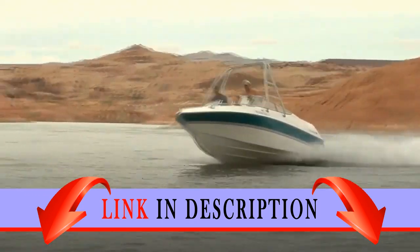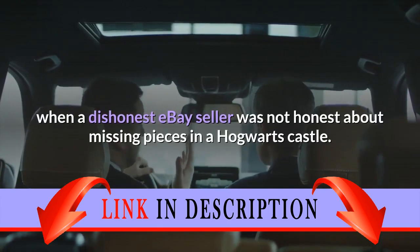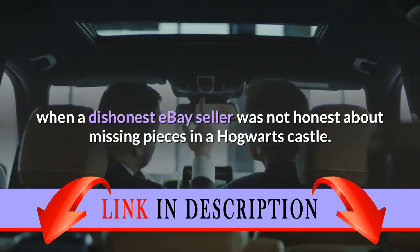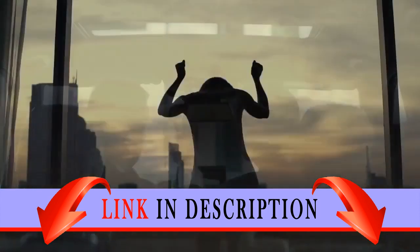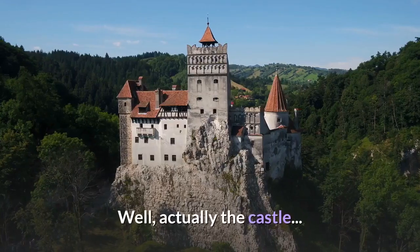Review: These were exactly what I needed when a dishonest eBay seller was not honest about missing pieces in a Hogwarts Castle. These cut down on the frustration and saved the day — well, actually, the castle.